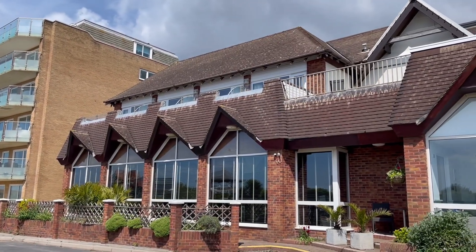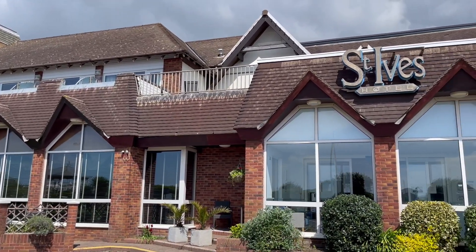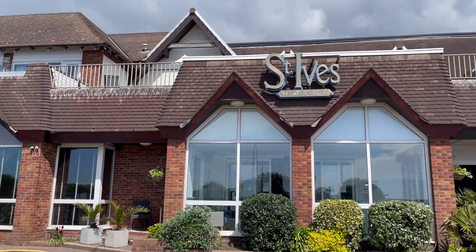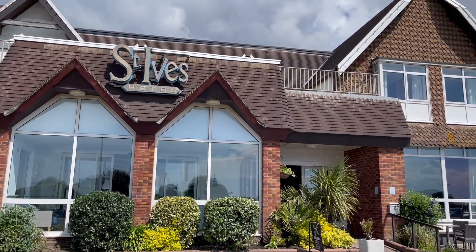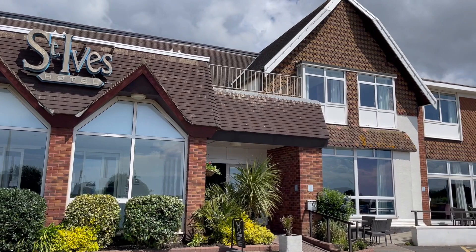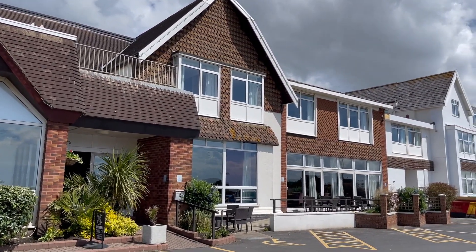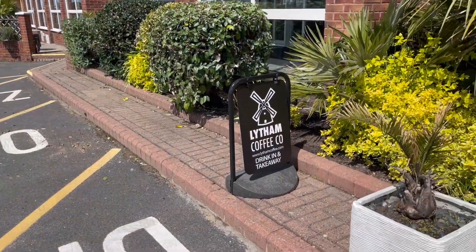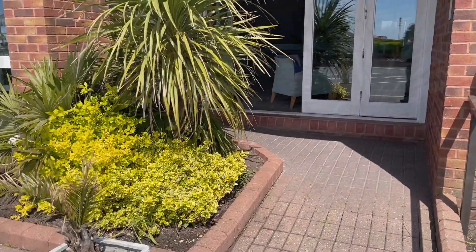So this is the St Anne's Hotel here on St Anne's Promenade — a very popular family hotel. I'm going to be taking a look around, getting ready to open tomorrow as I film this. We're going to be taking a look around and see what it's like inside. We're just about to go inside now — this is the entrance.